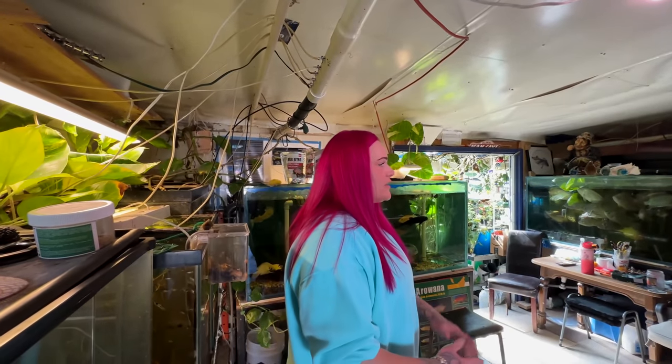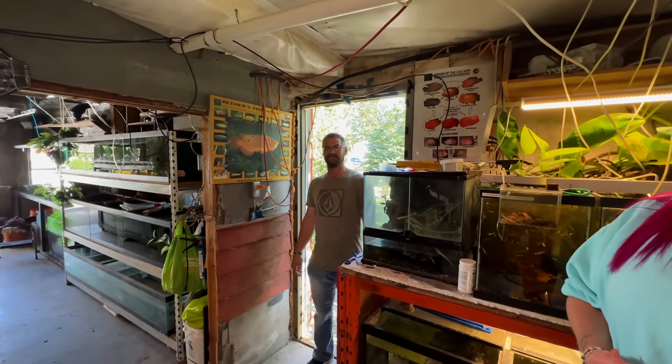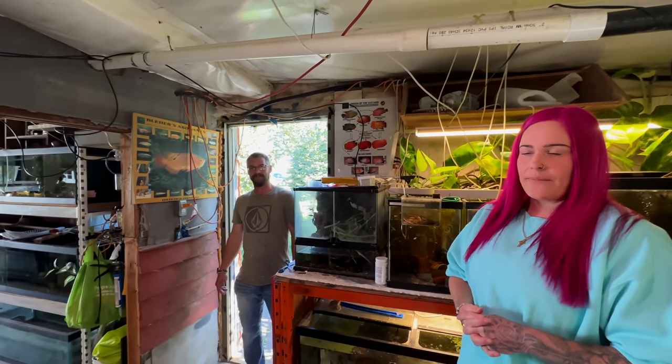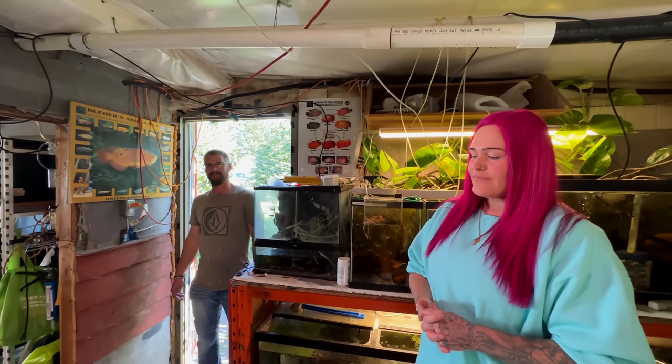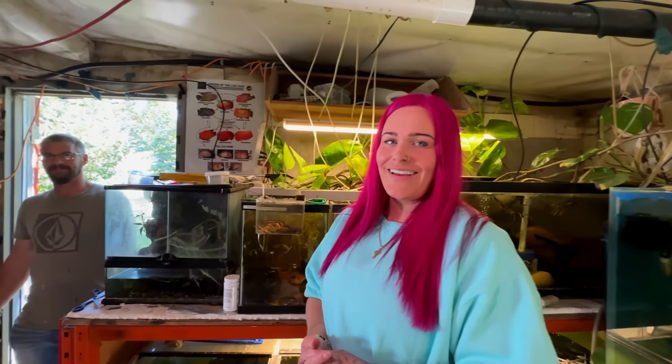It used to be a granite shop over here, and then this was just the fish room, and it evolved into this. It escalated, and then Marshall got his hands on it and came out and said to do this. This is your guys's fish garage together.